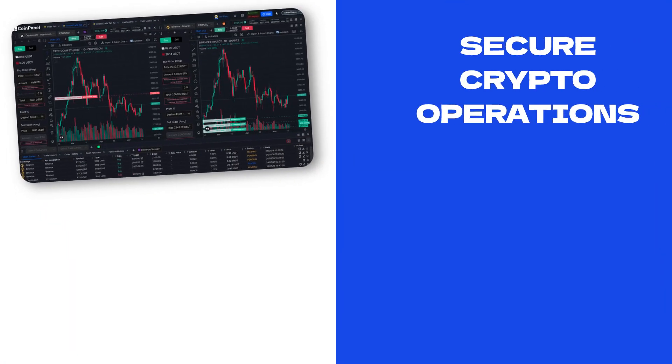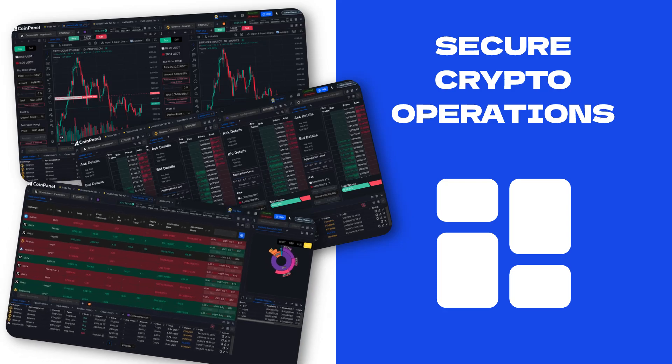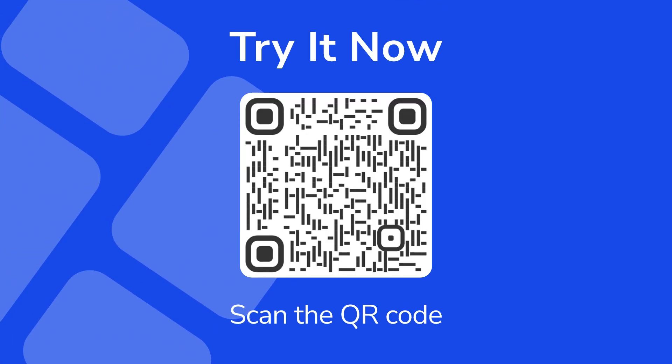Ready to secure your institutional crypto operations? Join CoinPanel's dedicated institutional workspaces today. Try it now for free.